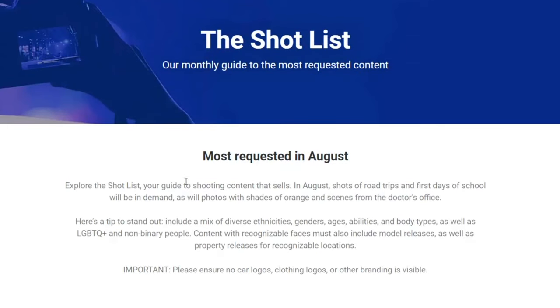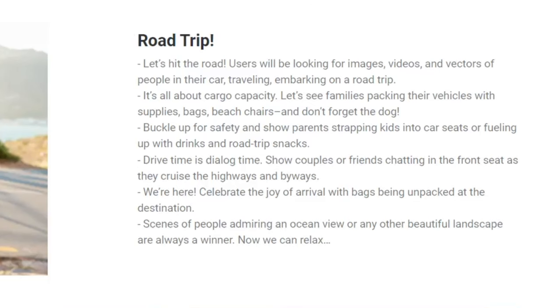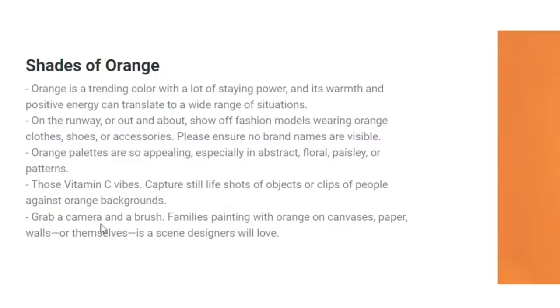In August, shots of road trips and first days of school will be in demand, as well as photos with shades of orange and scenes from the doctor's office. Back to school is a very popular theme every single year — if you have kids at home, grab them and have some fun shooting. Right now school is over and in the summer when it's gonna be rainy outside, they're gonna be bored anyway, so get them to do something. Road trips — come on, how difficult is it to shoot when it's summer and outdoor season? Users will be looking for images, videos, and vectors of people in their car traveling, embarking on a road trip. Orange is a trending color right now — it has a lot of staying power and its warmth and positive energy can translate to a wide range of situations.